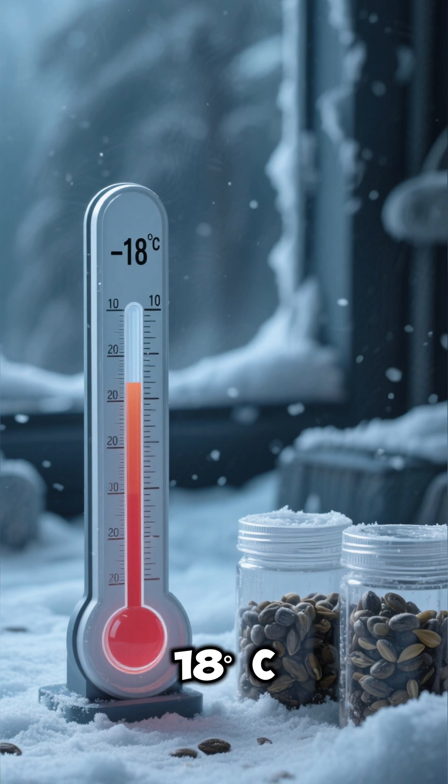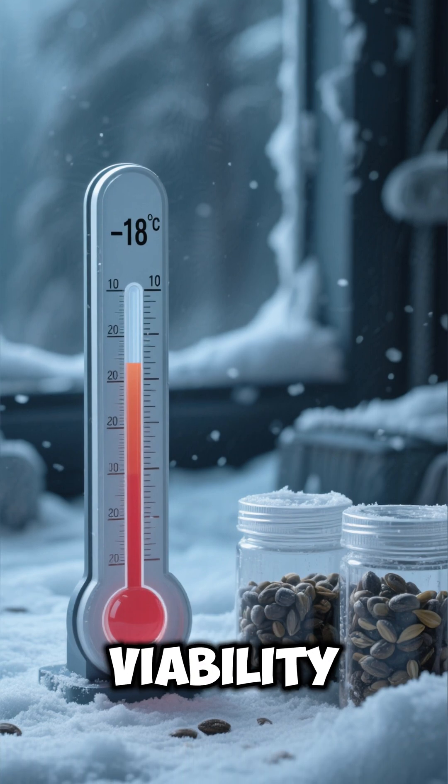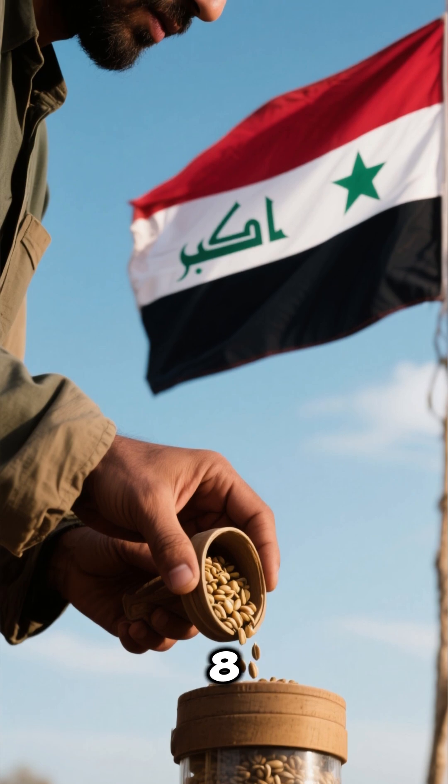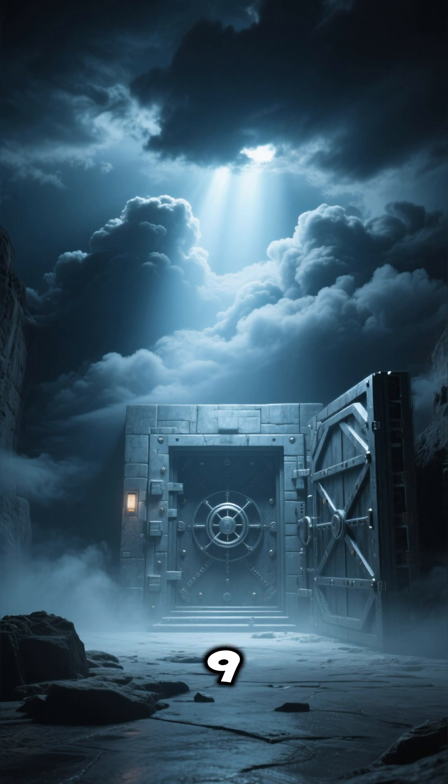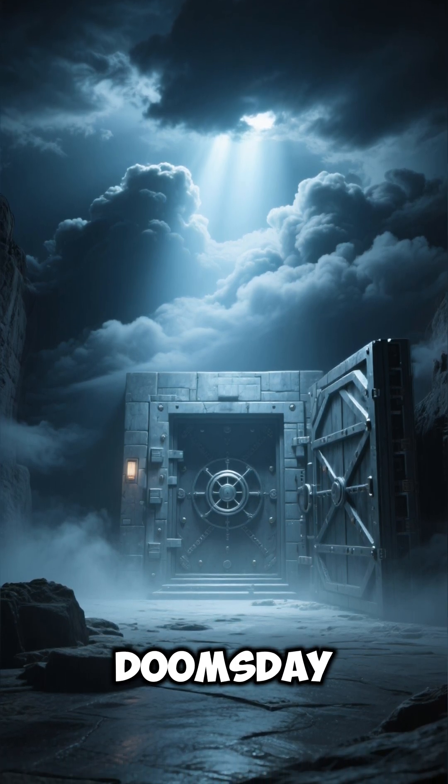Seeds are kept at minus 18 degrees Celsius to preserve viability. Syria was the first country to withdraw seeds during its war. It's often called the Doomsday Vault.